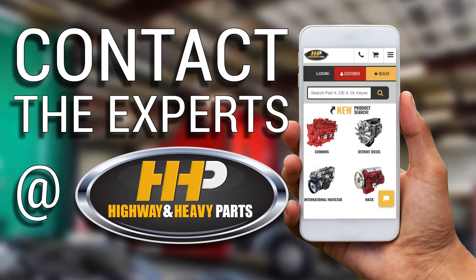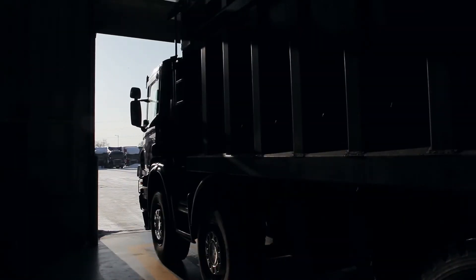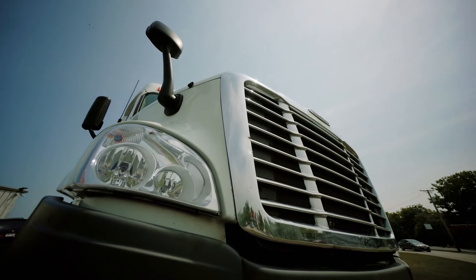Contact the experts at Highway and Heavy Parts, where we provide education, online resources, technical knowledge, and service getting you back on the road. Experience the difference Highway and Heavy Parts can do for you and your diesel engine.